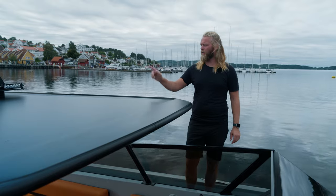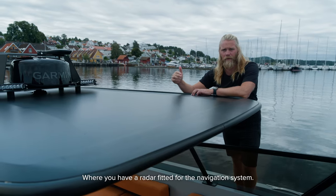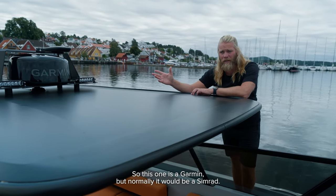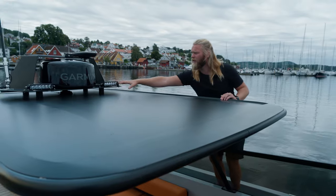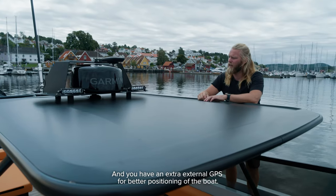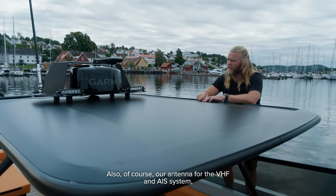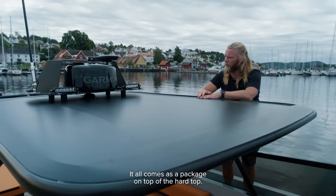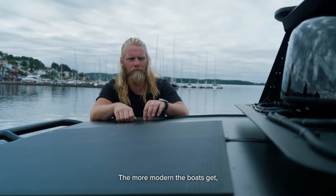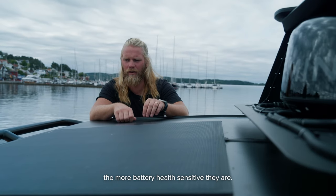On the hardtop you can have a radar fitted for the navigation system — this one is a Garmin, but normally it would be a Simrad. Then you have driving lights, an extra external GPS for better positioning, and of course antenna for the VHF and AIS system. It all comes as a package on top of the hardtop. If you don't have a hardtop, you don't have a weather rig.